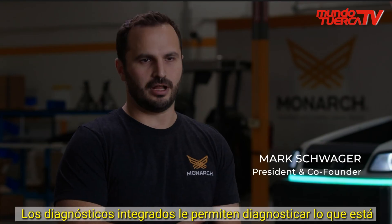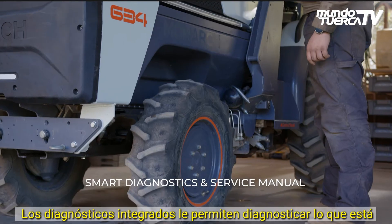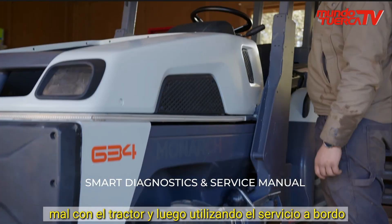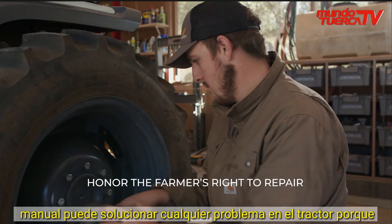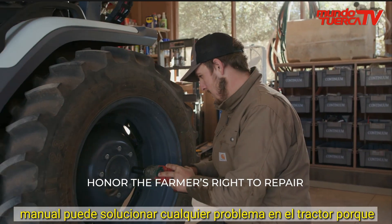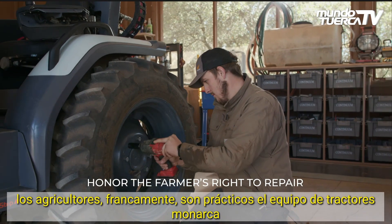The onboard diagnostics allow you to diagnose what is wrong with the tractor, and then using the onboard service manual, you can fix any problem on the tractor — because farmers, quite frankly, are handy.